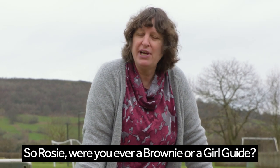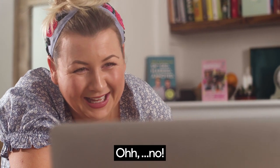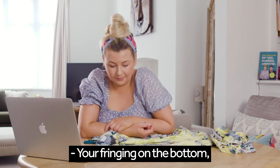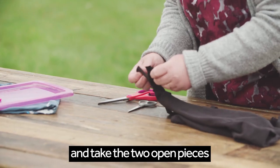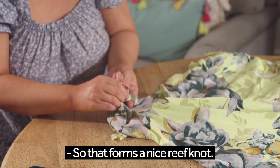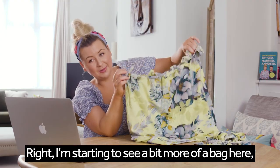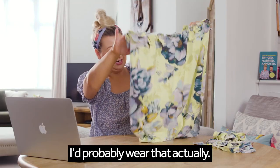Were you ever a brownie or a girl guide, Rosie? I was just going to ask if you knew how to do a reef knot. Okay, I'll show you. You're fringing on the bottom — we're going to start at one end and take the two open pieces, and tie each of those pairs together to form a nice reef knot. Right, I'm starting to see a bit more of a bag here — so that's cool. I'd probably wear that, actually. That's nicer than it was before!